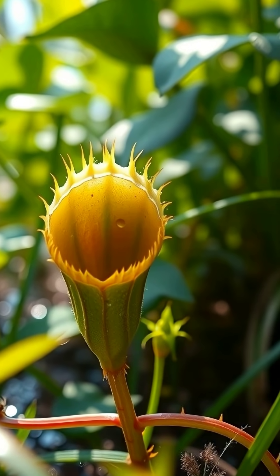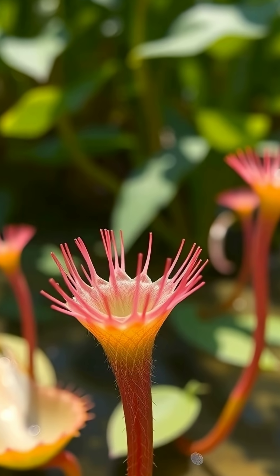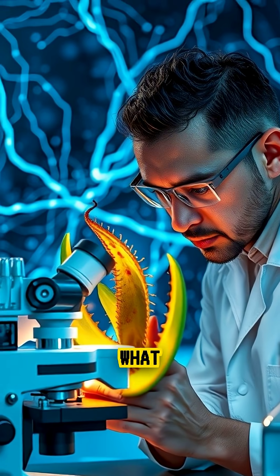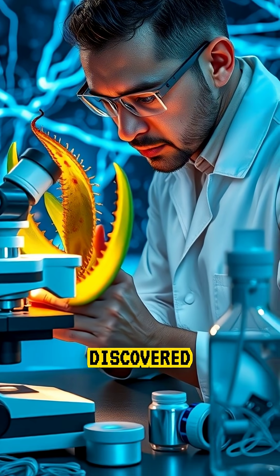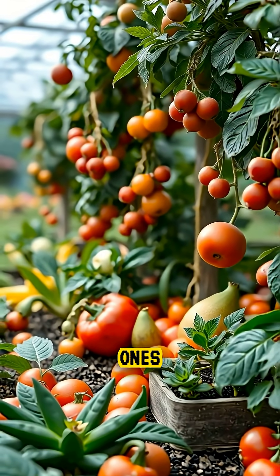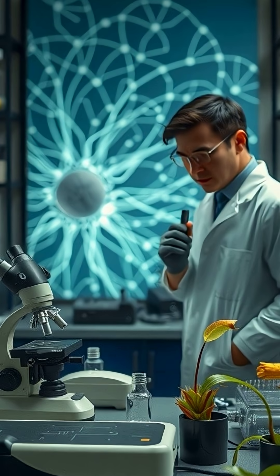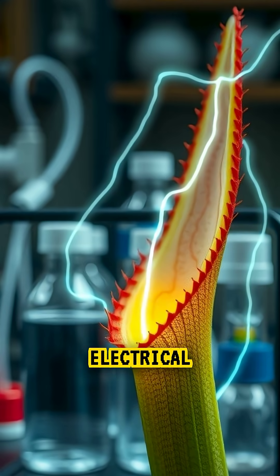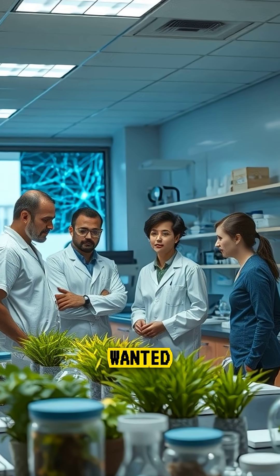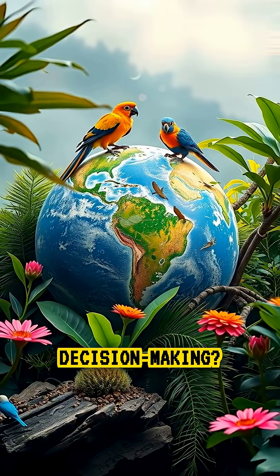In the last story, we learned about the Venus flytrap, the incredible plant that can count the number of times its tiny trigger hairs are touched before snapping shut. But what if I told you that scientists have discovered even more astonishing signs of intelligence in plants, ones that go far beyond simple counting? After the discovery that the Venus flytrap uses an internal electrical counter to determine when to close, researchers wanted to know: could other plants have their own hidden systems for decision-making?